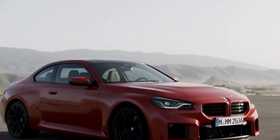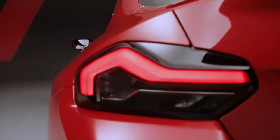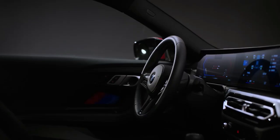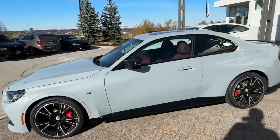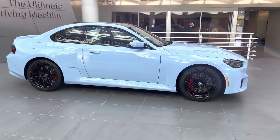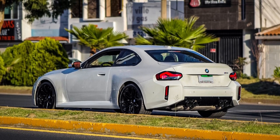The G87 M2 comes with a shorter wheelbase than the M4, but it has the same track width in the front and rear — much bigger than the normal 2 Series, around 2.2 inches wider. BMW used the same tires and wheels from the M4: 19 inches in the front with 275/35mm tires, and 20 inches in the back with 285/30 rubber. There is no additional wheel option for the M2, but you can order the car with Michelin Sport Cup 2 tires.